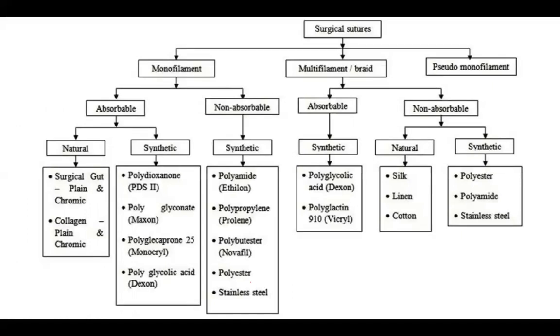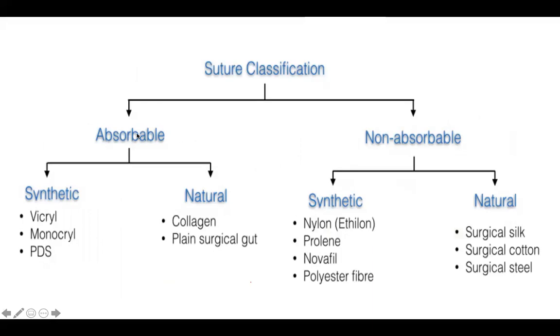Suture materials are broadly classified as monofilament, multifilament, and pseudo-monofilament, each of which can be absorbable or non-absorbable, and further natural or synthetic. Commonly used absorbable synthetic sutures are Vicryl, Monocryl, and PDS. Absorbable natural sutures are collagen or plain surgical gut. Non-absorbable synthetic sutures include nylon (Ethylon) and polyester fibers such as Prolene. Natural non-absorbable sutures include surgical silk and surgical steel.